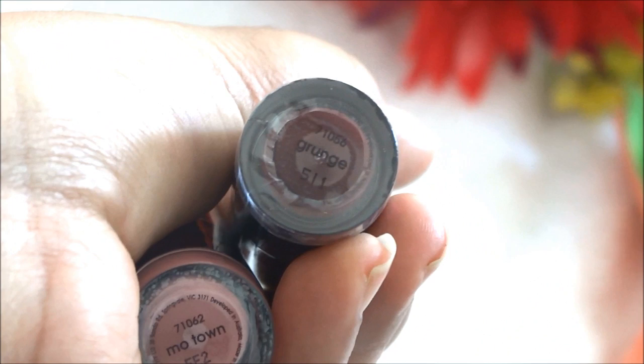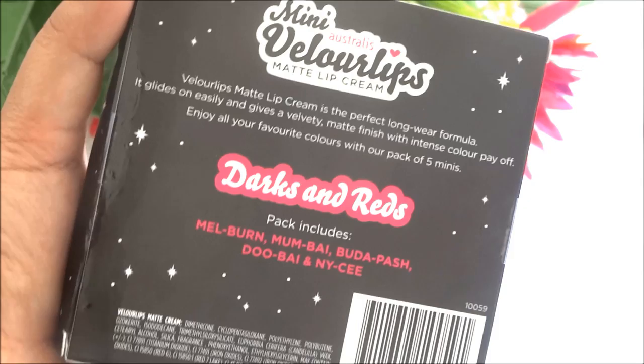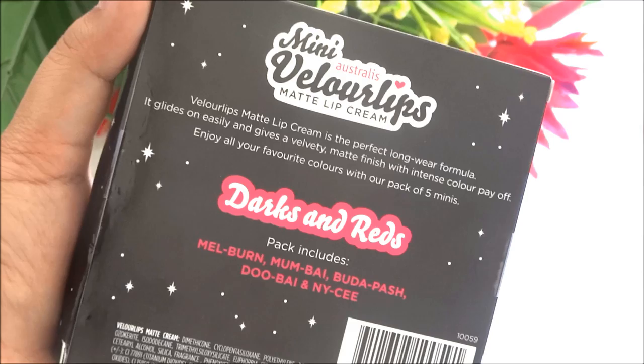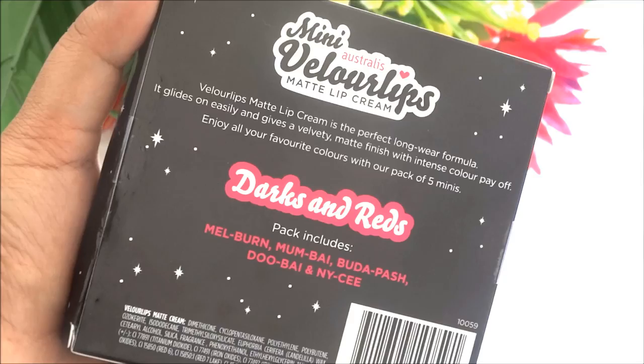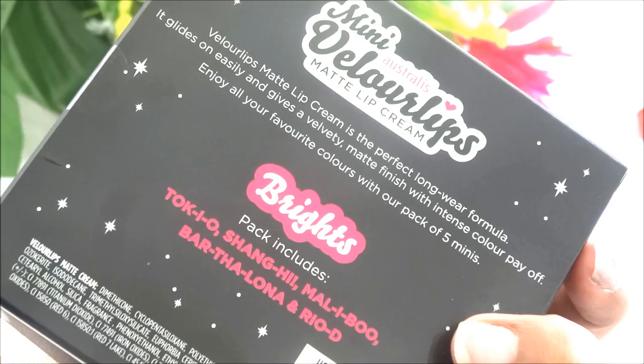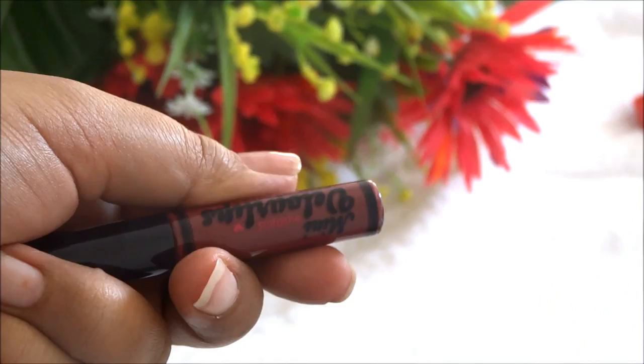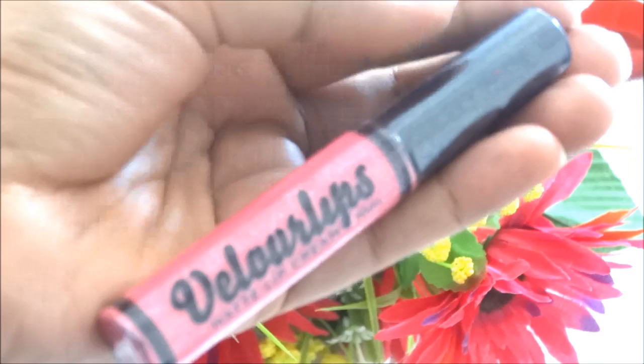Then I got the Velour Lips liquid matte lipsticks holiday collection — I got two packs. The first is Darks and Reds, which includes the shades Melbourne, Mumbai, Budapest, Dubai, and NYC. The second pack is Brights, with shades Tokyo, Shanghai, Malibu, Barcelona, and Rio. I also got a full-size individual Velour Lips liquid matte lipstick in the shade Roma.